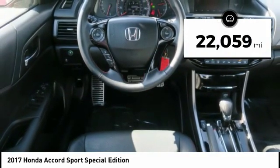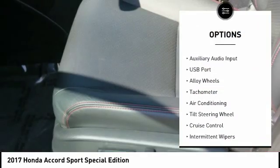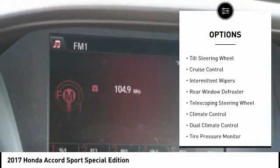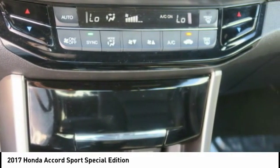This vehicle has less than 25,000 miles. Here are some of this vehicle's great options: steering wheel audio controls, backup camera, leather-wrapped steering wheel, air conditioning, dual airbags, driver's side airbag, adjustable headrests, alloy wheels, auto express down window, and cruise control.